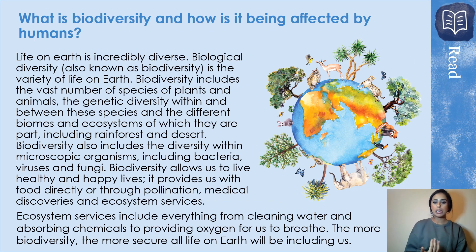Now we're looking at biodiversity and how it is affected by humans. Life on earth is incredibly diverse. Biological diversity, also known as biodiversity, looks at the different species we have on earth — the wide variety of life here on earth. It's not only the species of plants and animals but also microscopic bacteria, microscopic organisms such as viruses and fungi. Biodiversity allows us to live a healthy life because it provides us with food directly through pollination, medical discoveries, and ecosystem services.